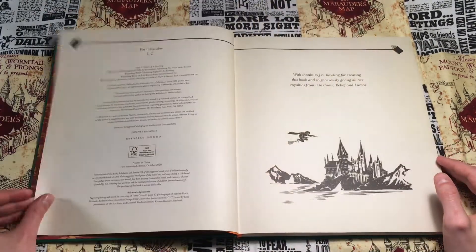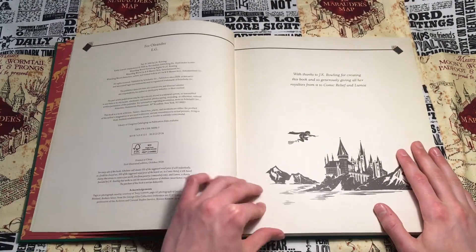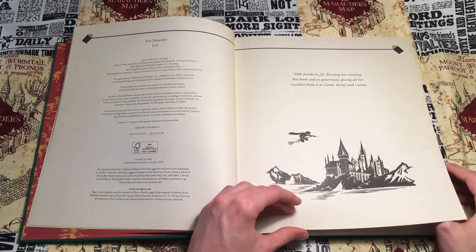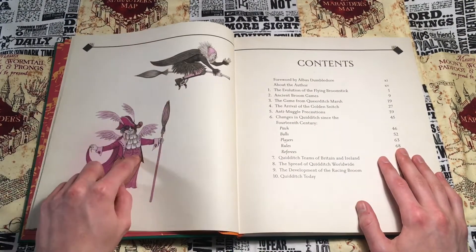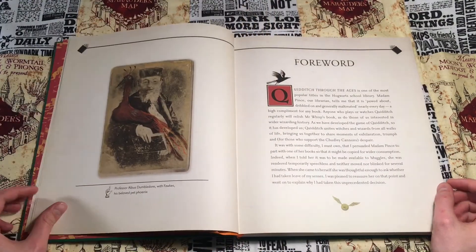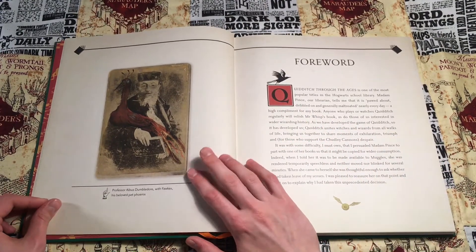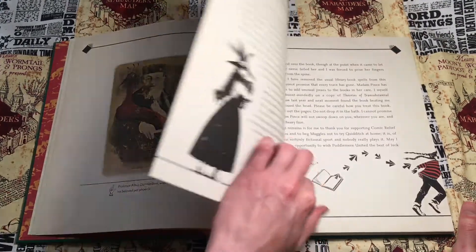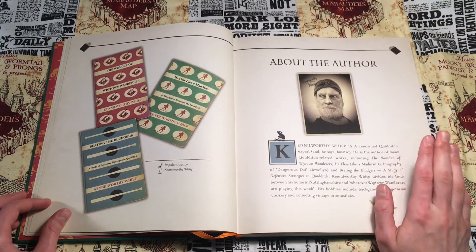Getting past that, we have other works by JK Rowling, the Quidditch Through the Ages logo, copyright information, and a thank you by the author from Comic Relief. Next we have the table of contents and a couple of quidditch players. Then we have a foreword by Albus Dumbledore and here is the artist's rendition of what Dumbledore looks like with Fawkes the Phoenix.